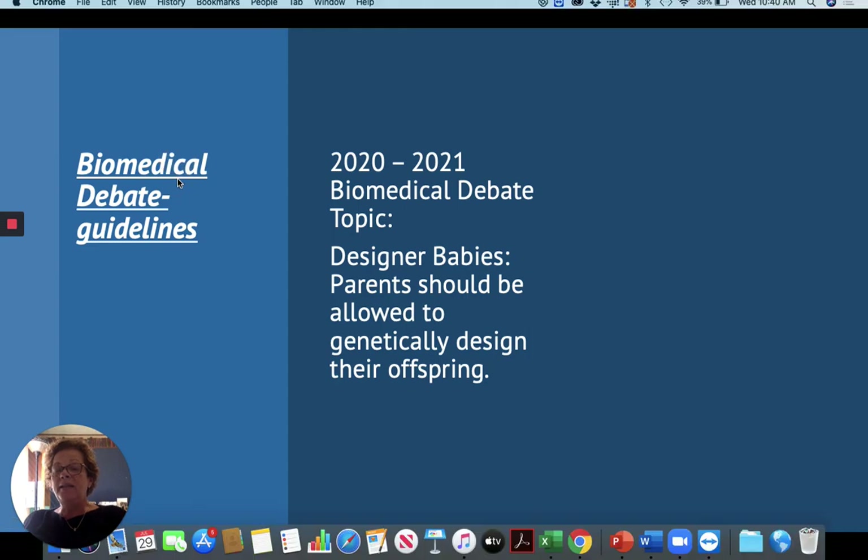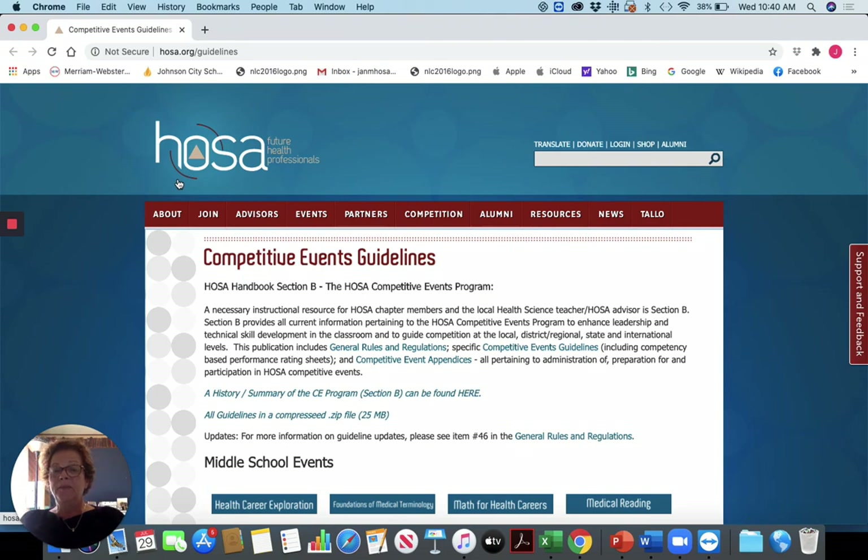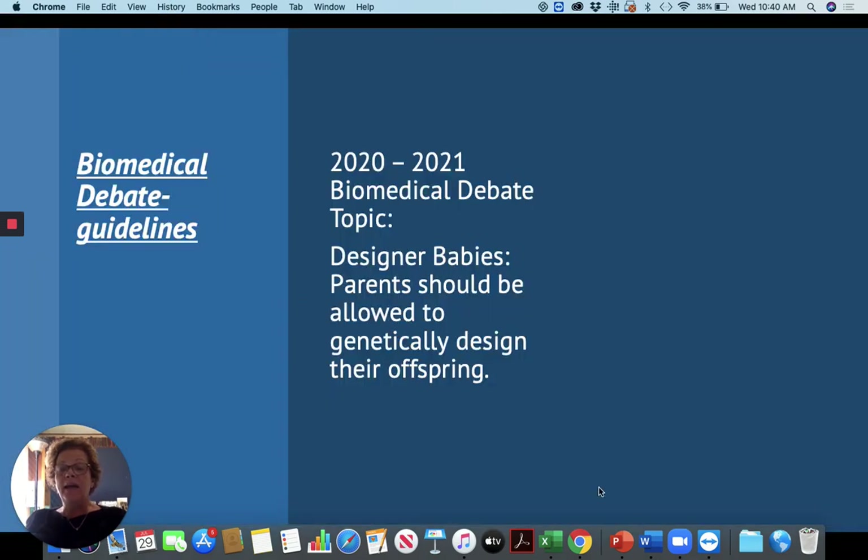You can find all of our guidelines at www.hosa.org under Competitive Events and Guidelines. For the biomedical debate event, you take a written test on the topic — so the more knowledge the better — and you qualify for a debate round. You draw either affirmative or negative, and most good debaters know both sides equally. All of that's outlined in the guidelines, and just by doing that research at the Human Genome Research Institute, you are ahead of the game in preparing for this event.